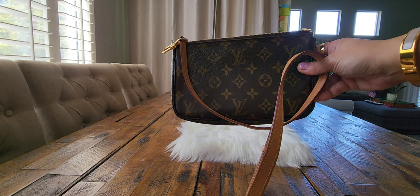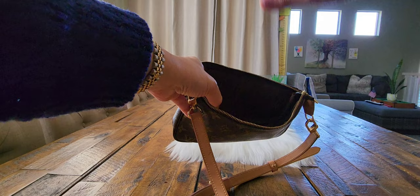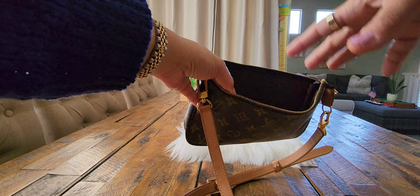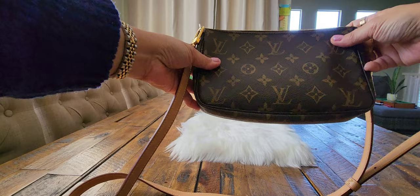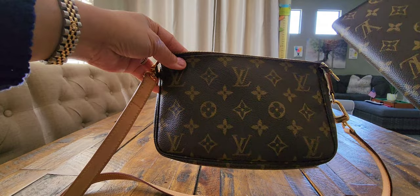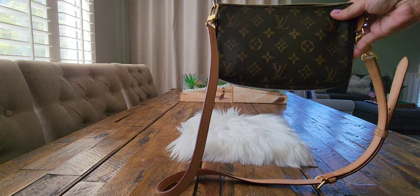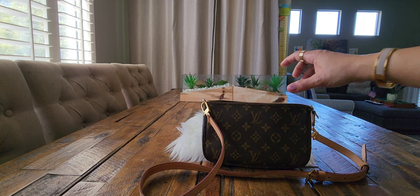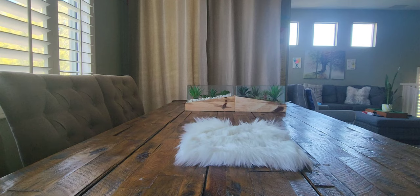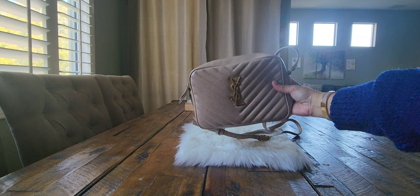I even brought it to Florida on our summer vacation. It's so lightweight and holds a lot — your phone, small leather goods, knickknacks, even sunglasses. I also have a slim wallet I bought shortly after purchasing the Pochette to match the bag. Even after 20 years, I'm still using this as part of my handbag rotation, and it was my fourth most used handbag in 2022.